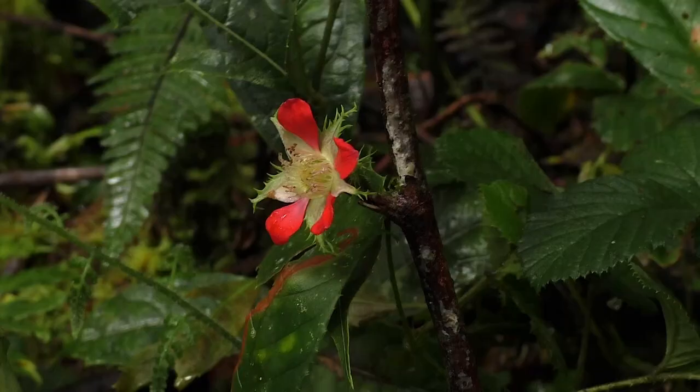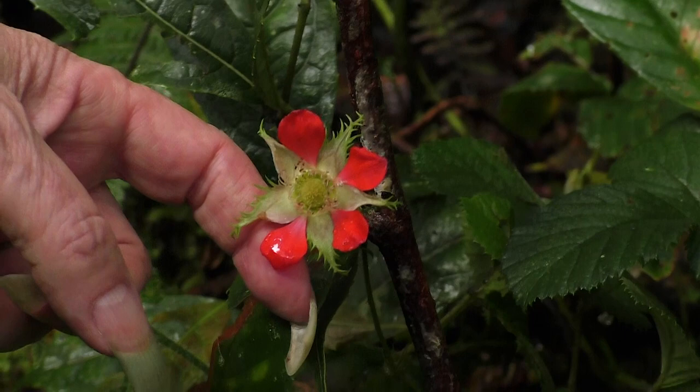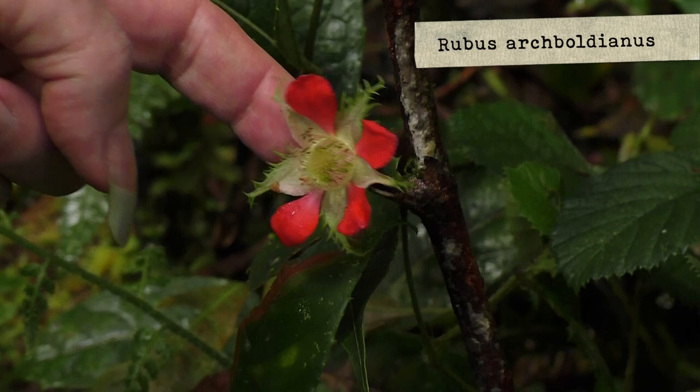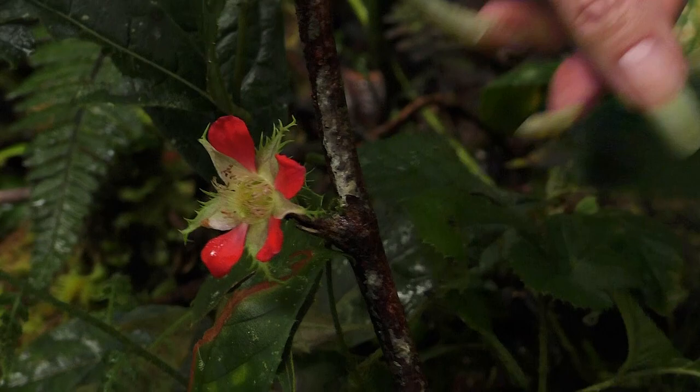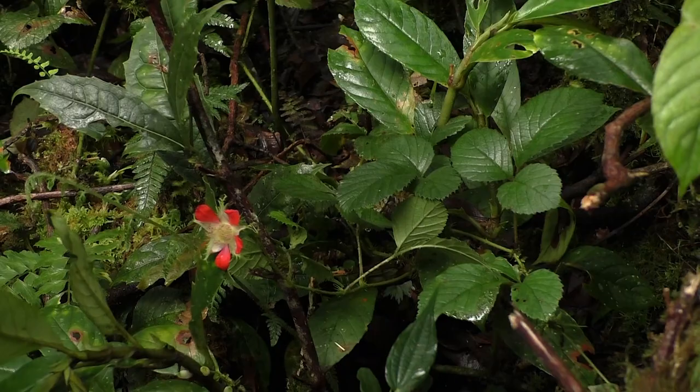We see this Rubus with bright orange petals — I've never seen this. The calyx is totally laciniated. We see it's a Rubus — we see the leaves, three-foliolate leaves, very typical of Rubus. The flower is so strange and so beautiful.